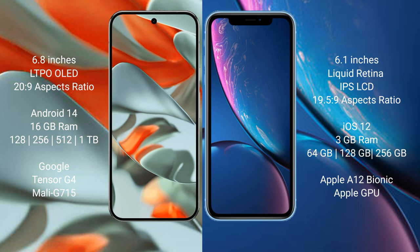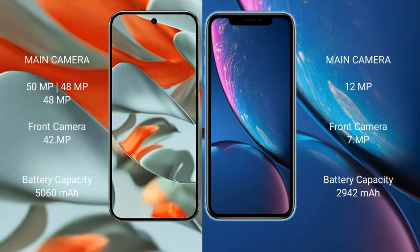The Google Pixel 9 Pro XL is powered by the Google Tensor G4 processor with the Immortalis-G715 GPU. The iPhone XR comes with 3GB of RAM, storage options of 64GB, 128GB, and 256GB, powered by the Apple A12 Bionic processor with Apple's integrated GPU.